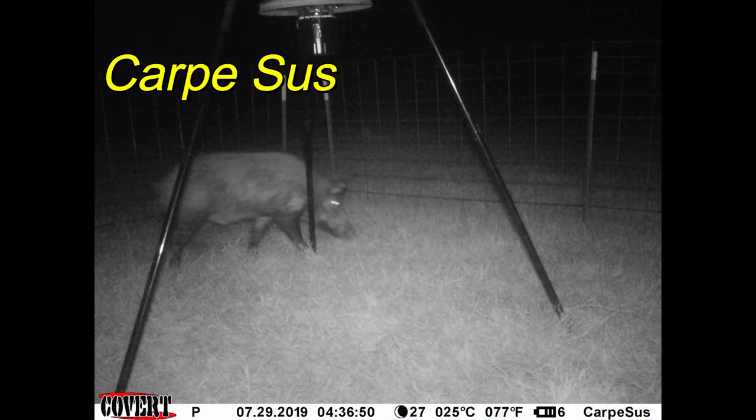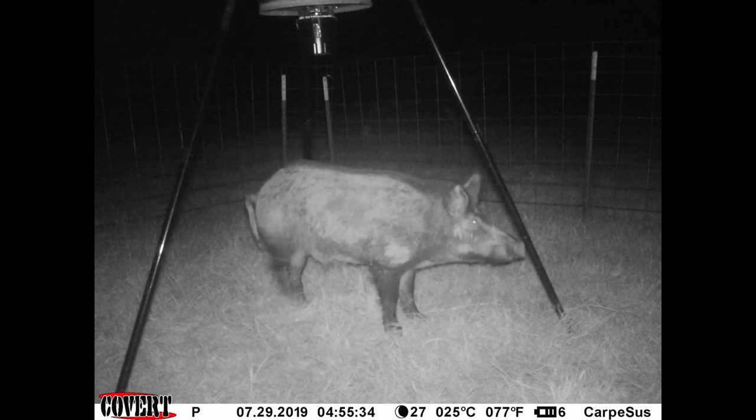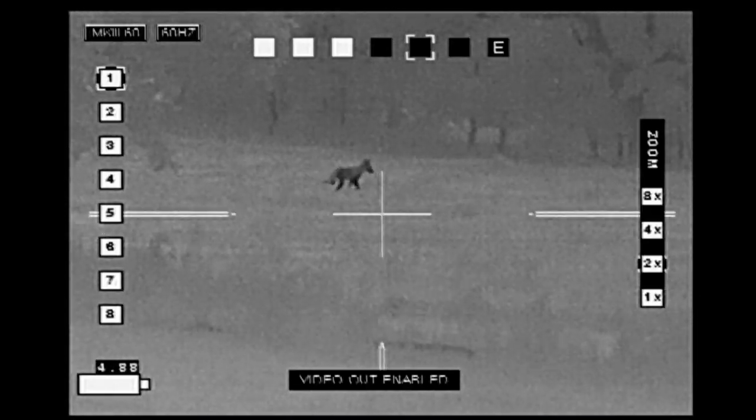Carpe Seuss — the game camera revealed I had a nice big boar showing up for the past two nights. So I got set up and waited for him to show. For the first couple of hours I saw coyotes and raccoons.